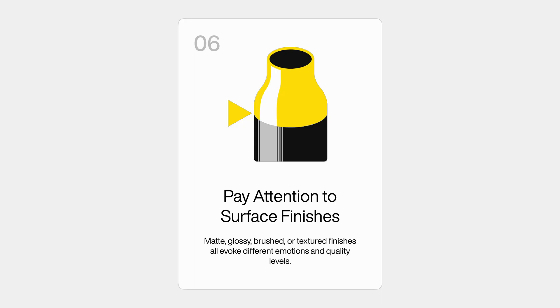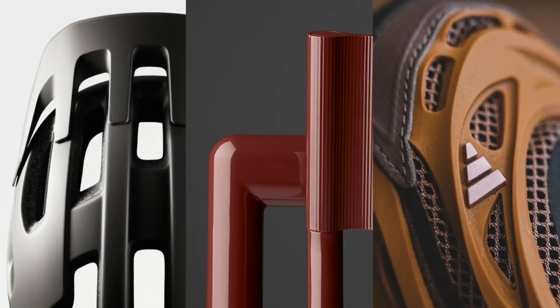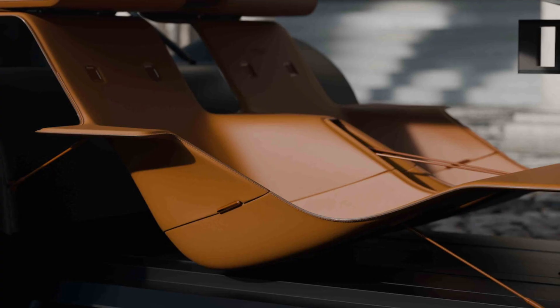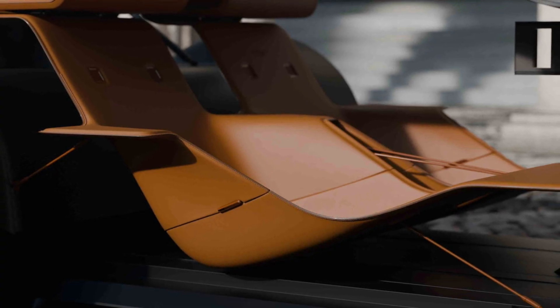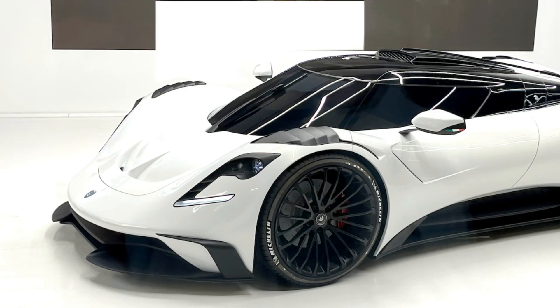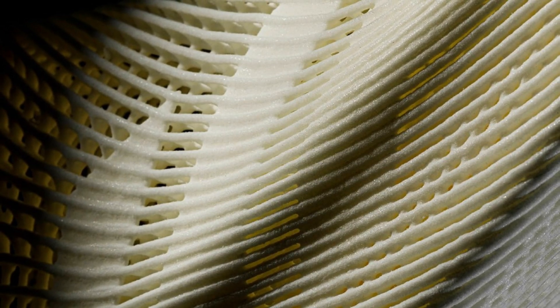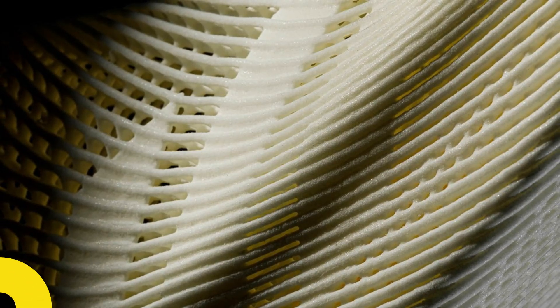This is the sixth principle: pay attention to surface finishes. When you really look at and touch a product under light, whether it's matte, gloss, or textured can really change the perception of a product. Matte may help it feel more sophisticated or understated; glossy may highlight luxury. Texture can also help delineate a certain type of quality, so keep texture in mind when considering the aesthetics of a product.